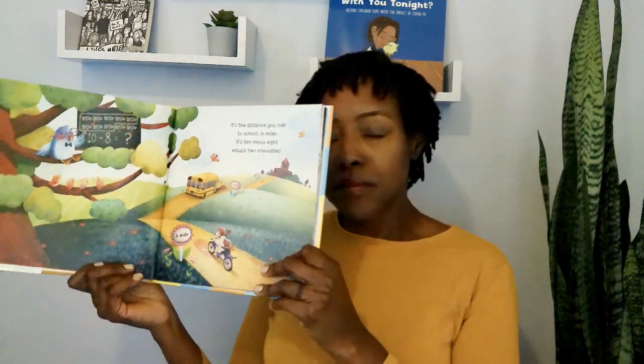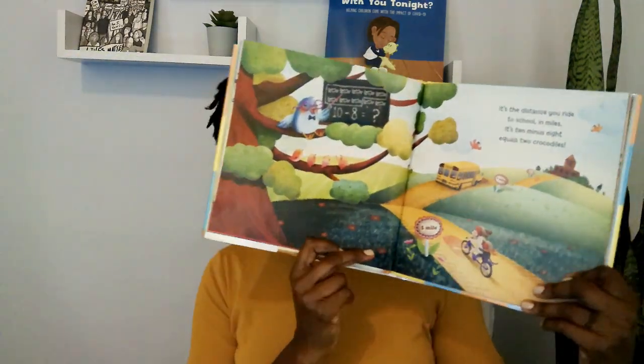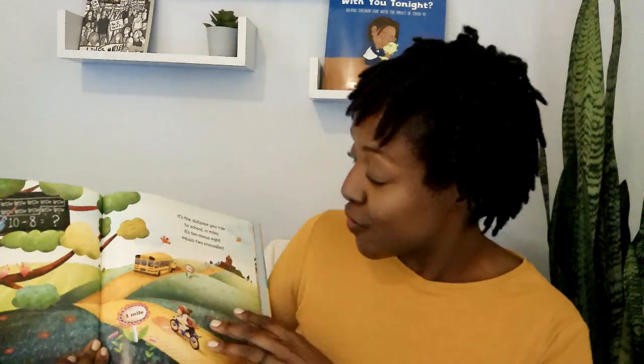It's the distance you ride to school in miles. It's 10 minus 8 equals two crocodiles. What kind of book is this? If you said rhyming book, that is correct.